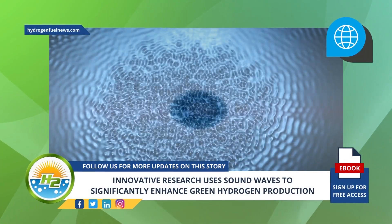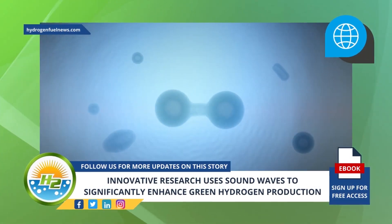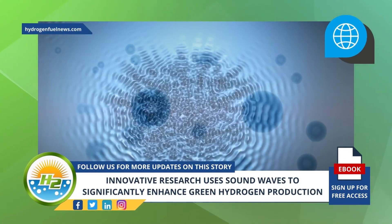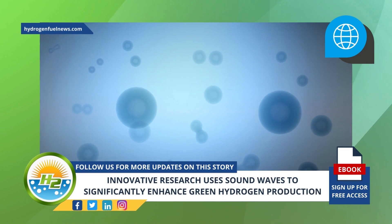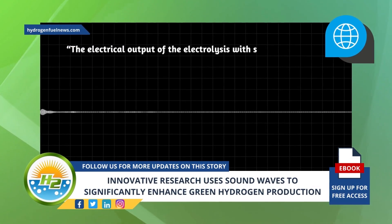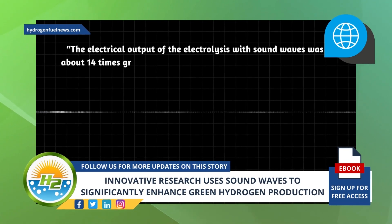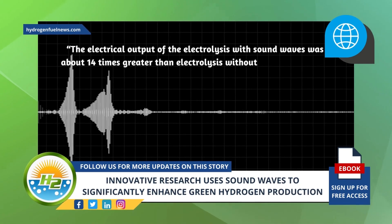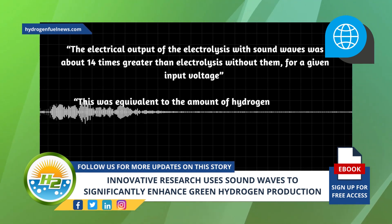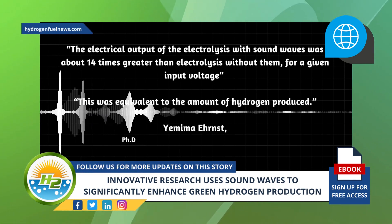High frequency vibrations were used by the engineers in their research to divide and conquer individual water molecules during the electrolysis process. The electrical output of the electrolysis with sound waves was about 14 times greater than electrolysis without them, for a given input voltage, said Yemima Ernst, PhD researcher at RMIT's School of Engineering and first study author.